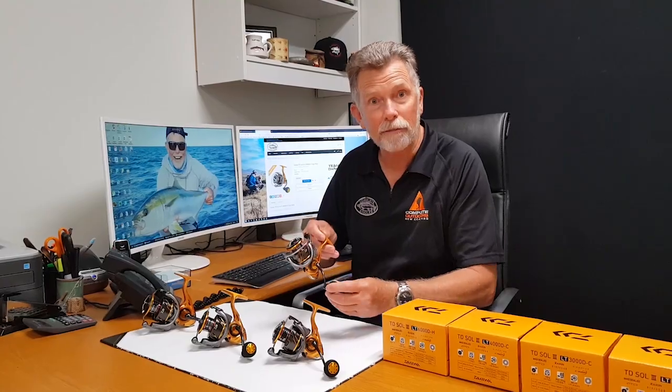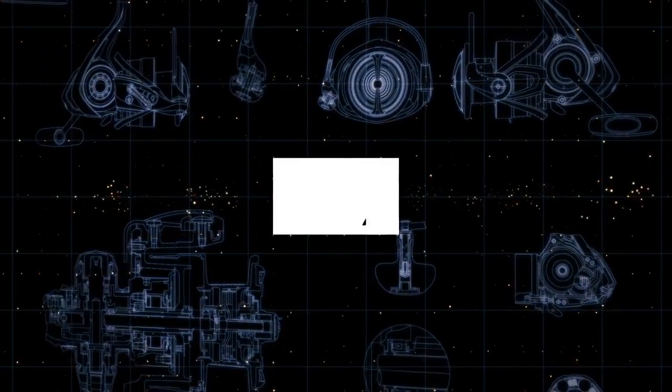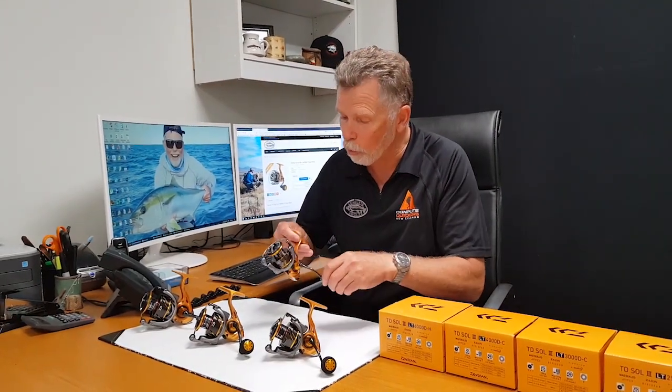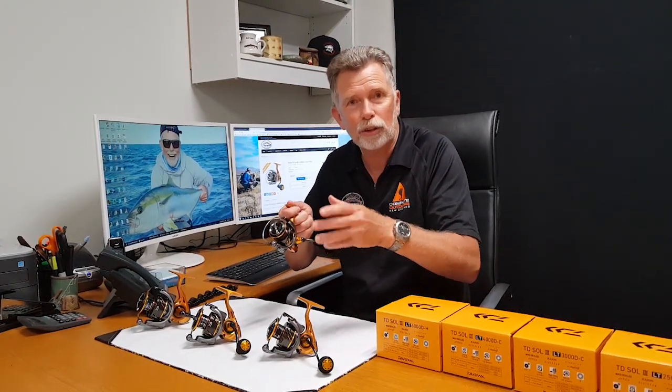These Soul 3s are incredible. They are light and they are tough — LT. And I've even got the box with me. These are incredibly well made. When you wind them, smooth. That means you're not going to have any masking sort of feels.